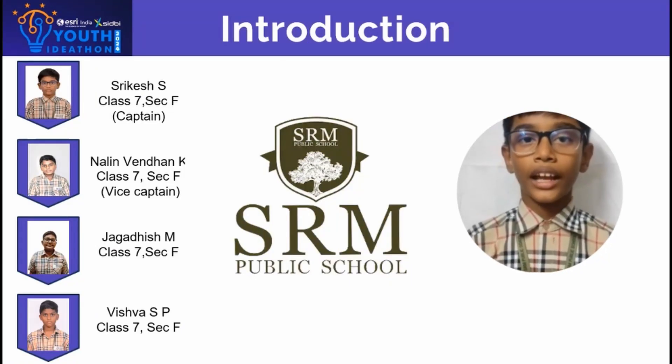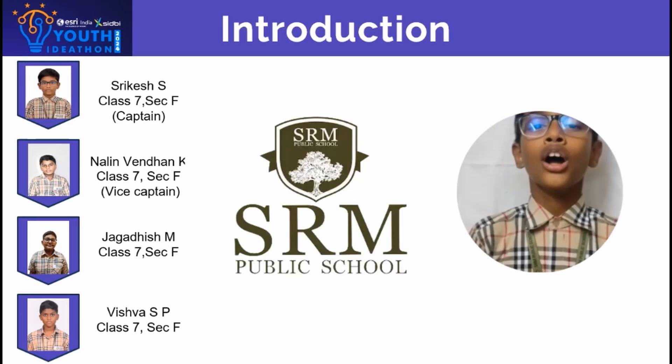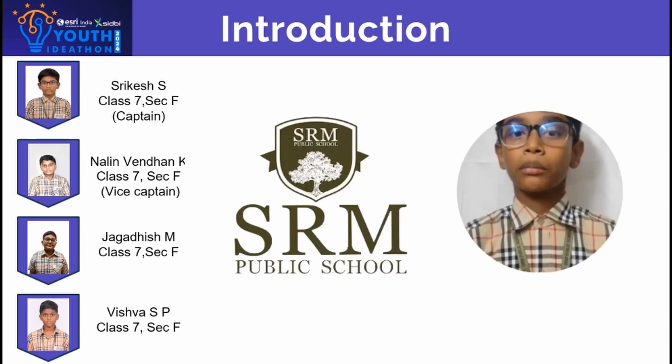Hello everyone, I am Shrikesh and my teammates are Nalinvendan, Jagadish and Vishwa. We are from grade 7 SRM public school.